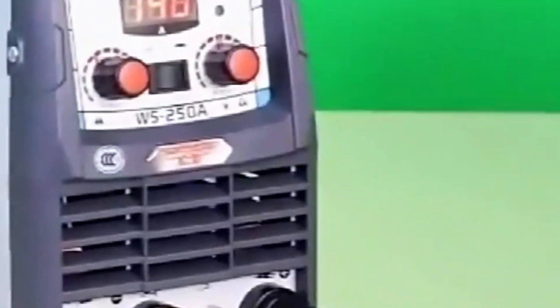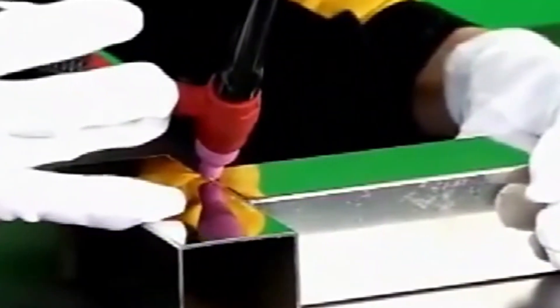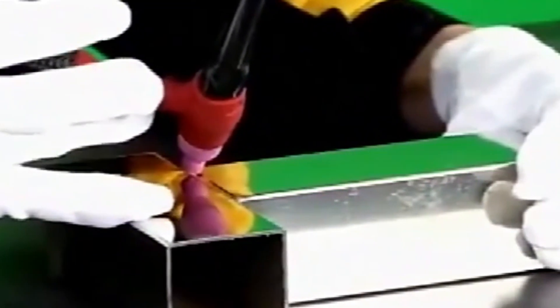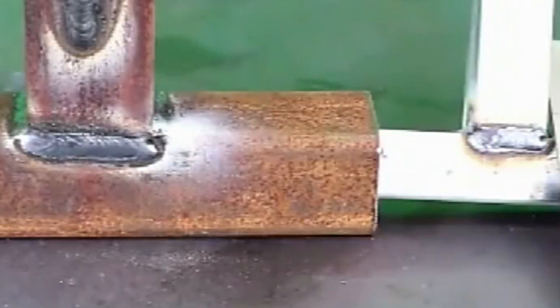The machine has a robust power output of 5000W, allowing for efficient and effective welding across various materials. Its dual-frequency capability, 50–60 Hz, ensures flexibility and convenience for welders on the go. The welding current range of 10 to 250A is suitable for a broad spectrum of welding applications, allowing users to adjust the current for precise and controlled welds.